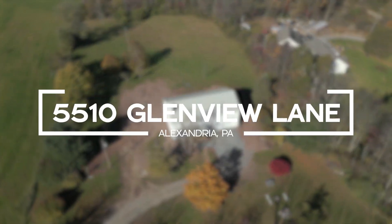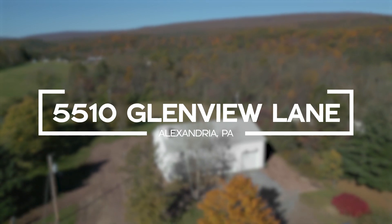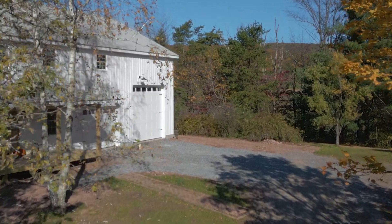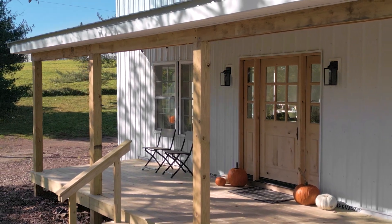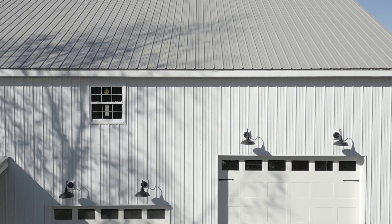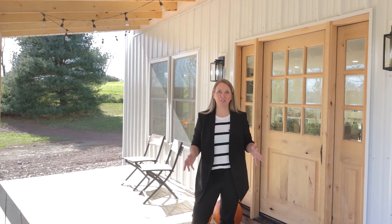Looking for privacy with space to spread out? How about apple picking on your very own property? Or honing your craft and tinkering in an expansive, generously proportioned garage? Well, we have just the treat for you.